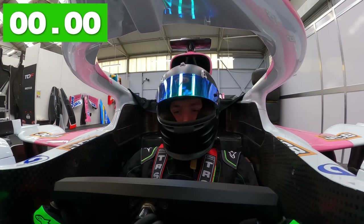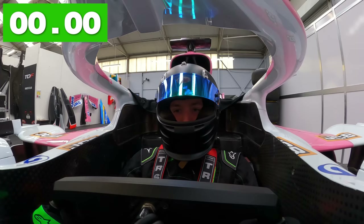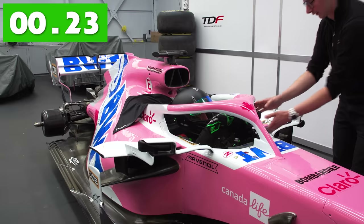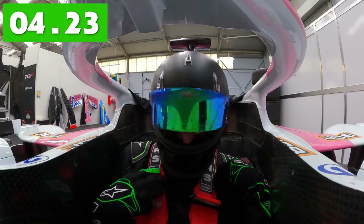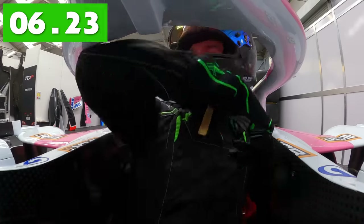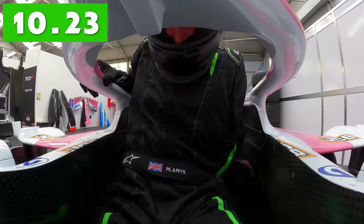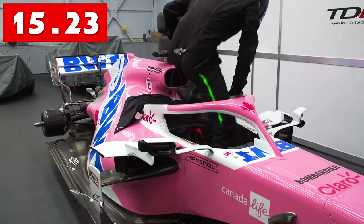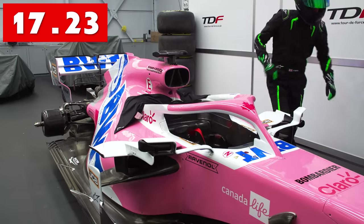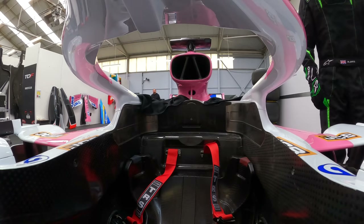So how long does it take for a regular person with no single seater experience to do the test? Three, two, one... I only even got the wheel back up — 17 seconds.